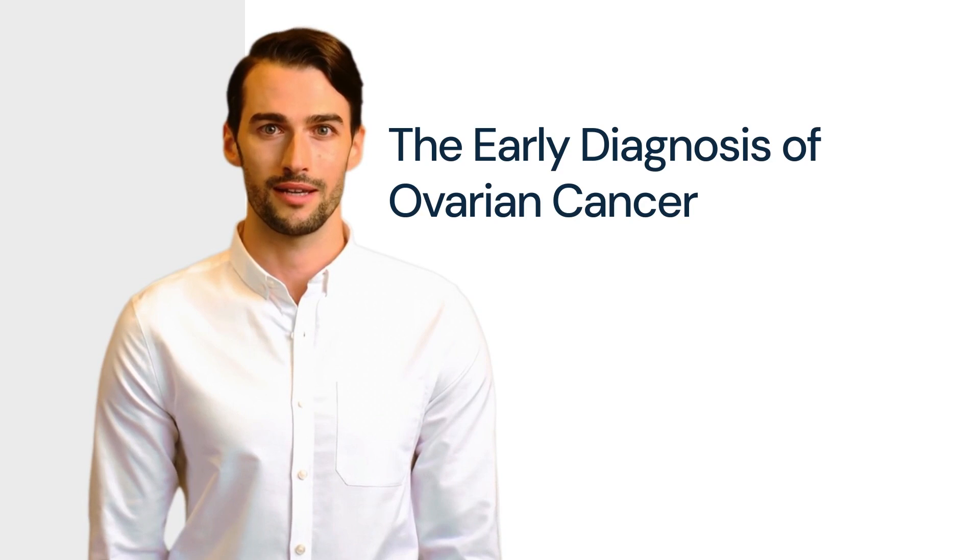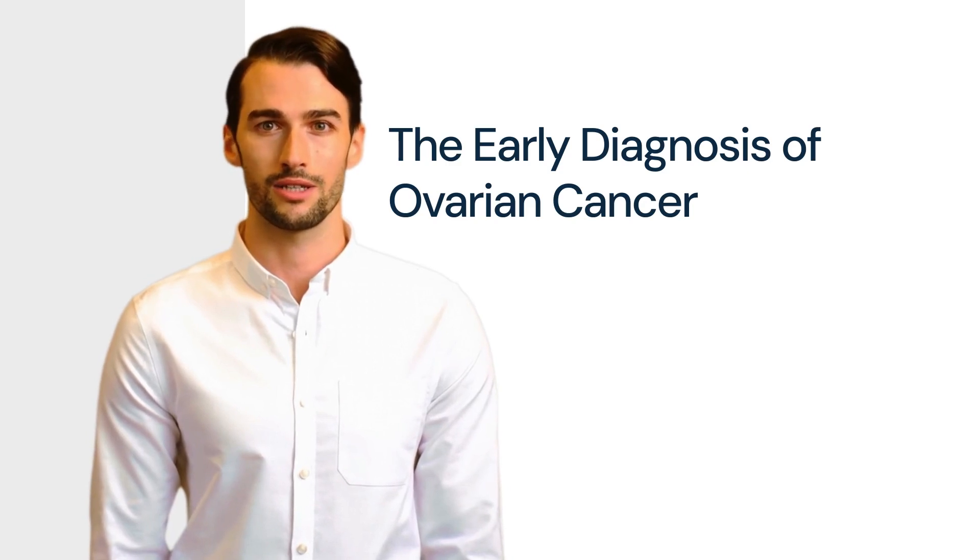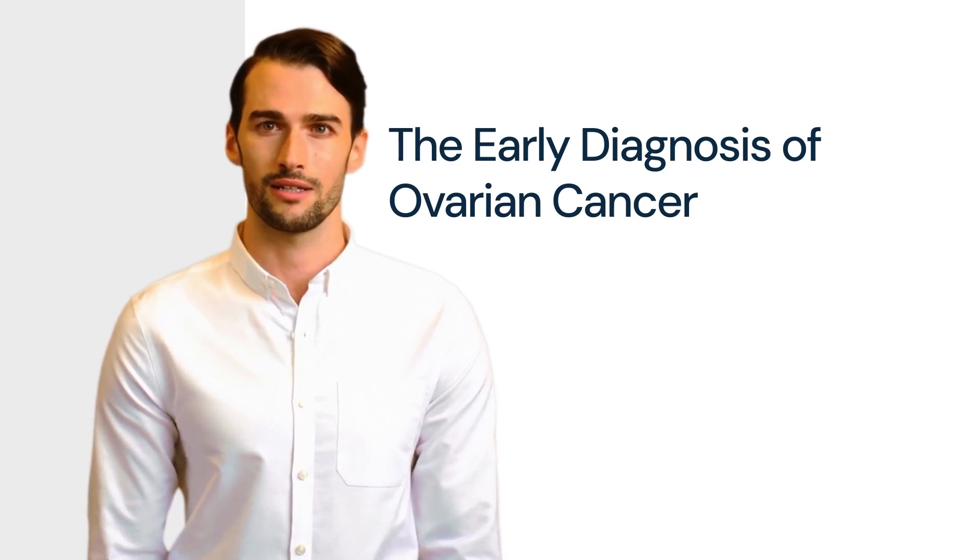Over 7,000 women are diagnosed with ovarian cancer each year in the UK, with over 4,000 women losing their lives from the disease each year. If ovarian cancer is diagnosed at the earliest stage, 9 in 10 women will survive. But two-thirds of women are diagnosed late, when the cancer is harder to treat.